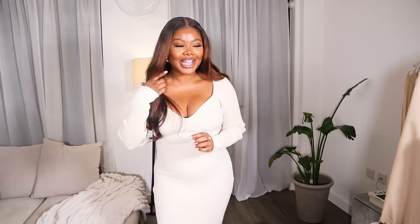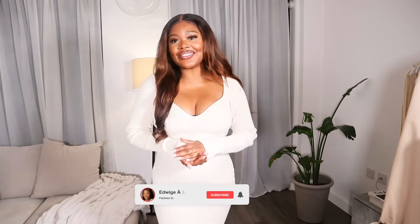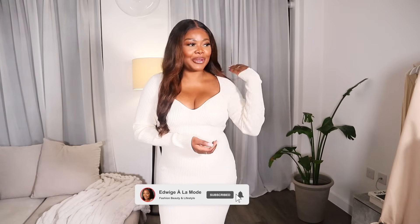If you're not subscribed yet, I don't know what you're waiting for — subscribe to the channel because things are about to get hot over here. Also follow me on Instagram and TikTok where I share all things fabulous too.